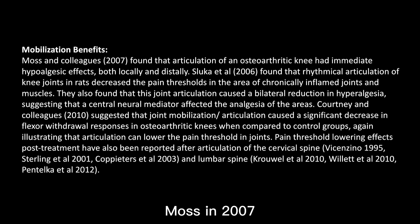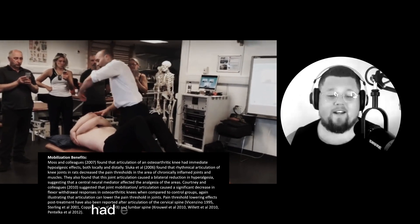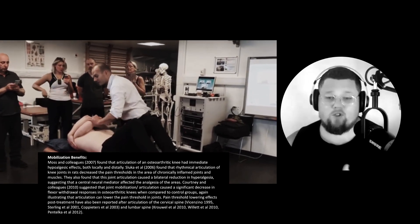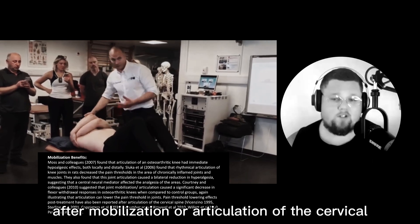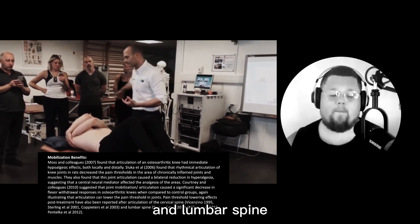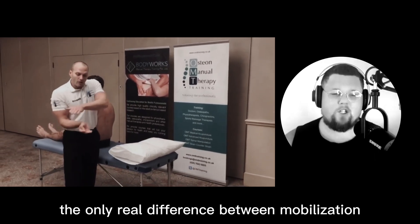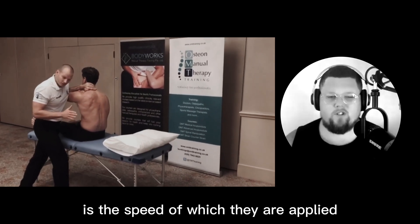Moss in 2007 found that articulation or mobilization of an osteoarthritic knee had an immediate reduction of pain. Furthermore, pain threshold lowering effects post-treatment have also been reported in multiple studies after mobilization or articulation of the cervical and lumbar spine. Research suggests the only real difference between mobilization and manipulation as a therapeutic modality is the speed at which they are applied.